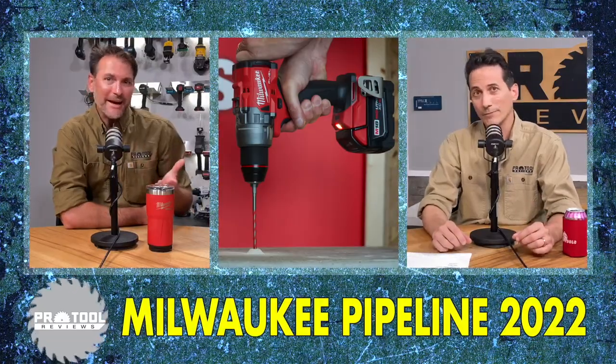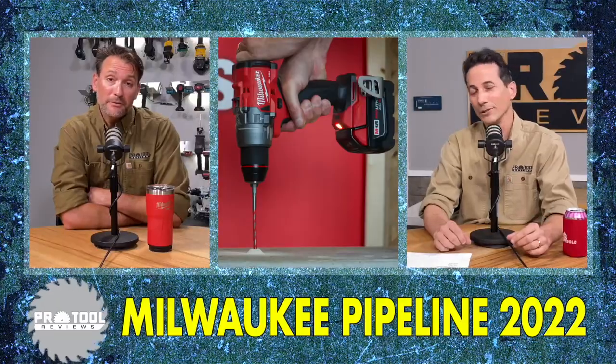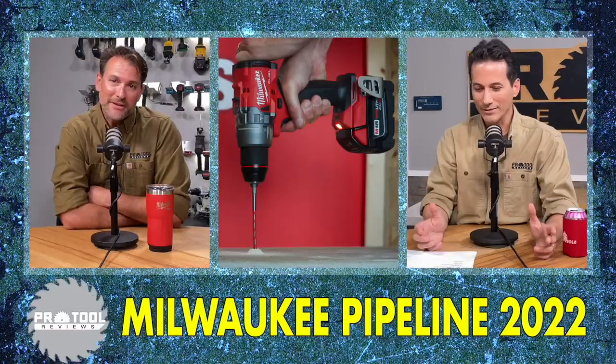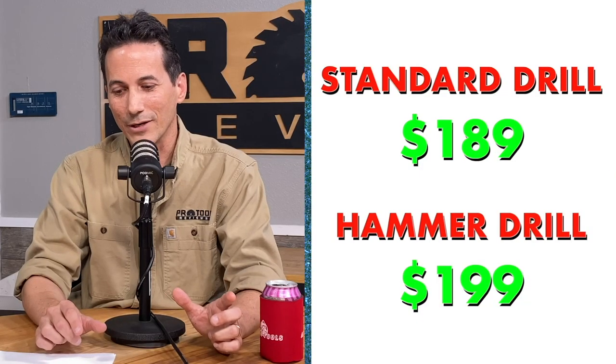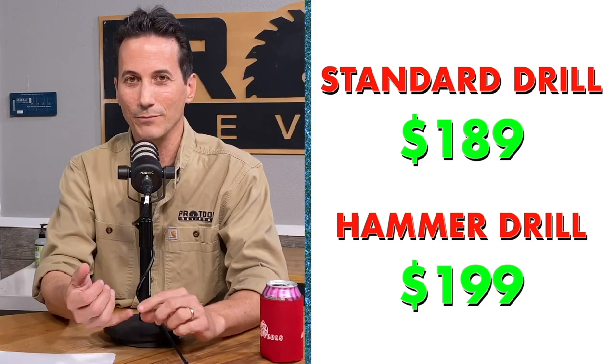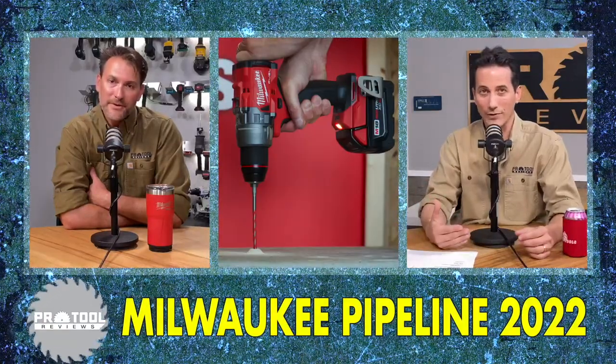It ships with two 5.0 batteries as a kit — you don't need high-output batteries to get these features. Pricing: $189 for the drill, $199 for the hammer drill. Honestly, just forget about the drill — it's only a $10 premium for concrete drilling capability. The kit is $299, coming with two 5 amp-hour batteries and the hard case that Milwaukee likes. That's $100 for two batteries and a charger. Works for me.